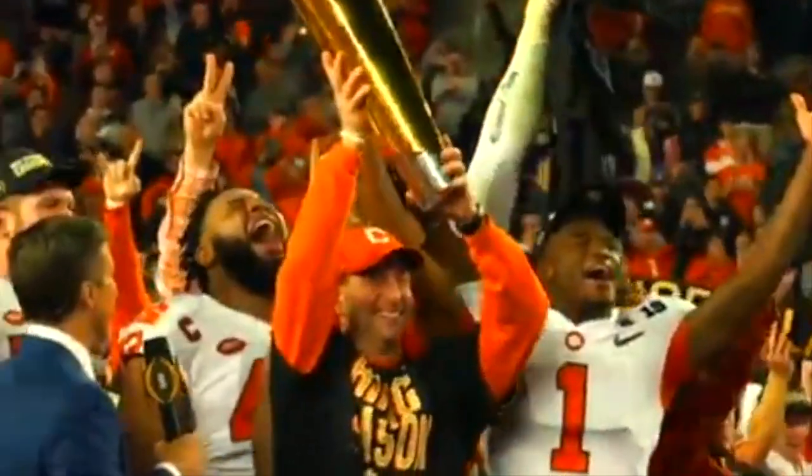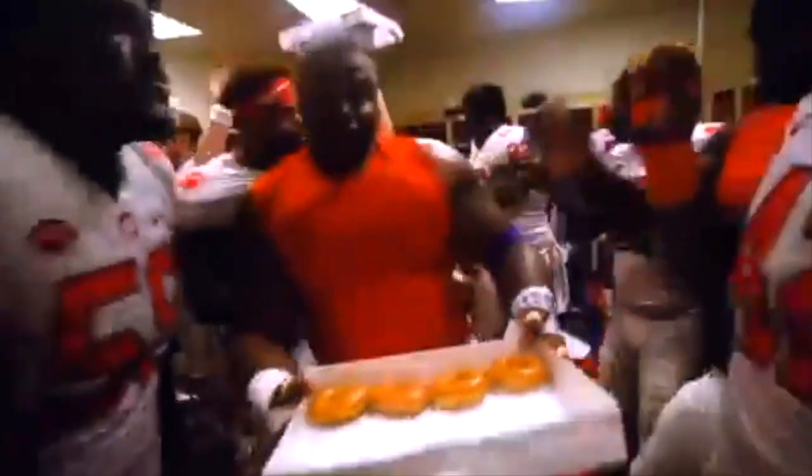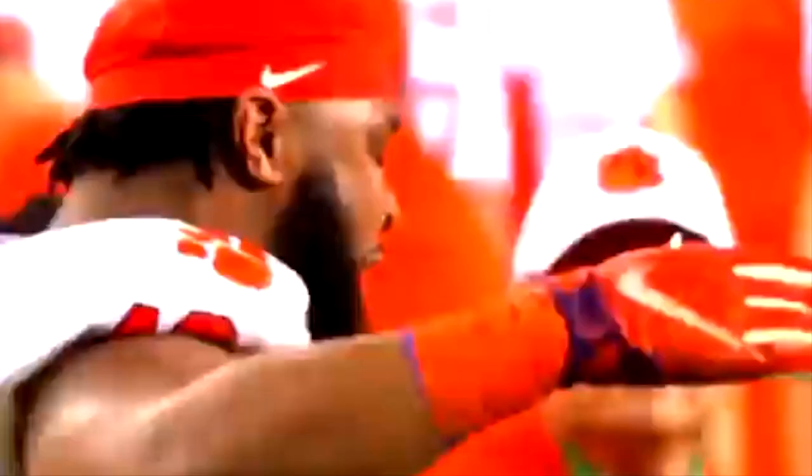So now let's meet the players that people like to refer to as the Clemson Power Rangers. All four kids would end up getting drafted in the top four rounds, and three of them went in the first round.